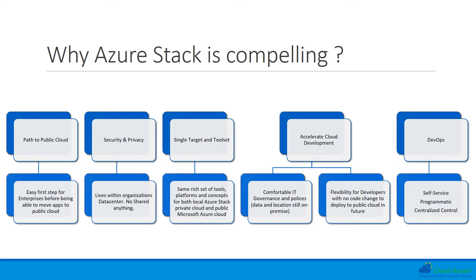Azure Stack provides a rich set of tools, platforms, and consoles which are similar to the public Microsoft Azure cloud. This enables developers, IT architects, and IT administrators to use the same set of tools for both the private on-premise cloud and the public Microsoft Azure cloud. This is very powerful because you write code once and have the ability to deploy to on-premise or public cloud without changing any line of code. Azure Stack provides flexibility for developers while maintaining IT governance and policies with a tiered architecture for migrating and deploying applications to the cloud.